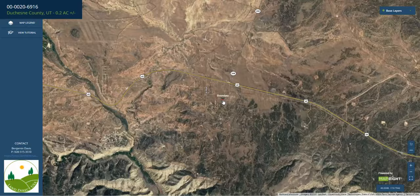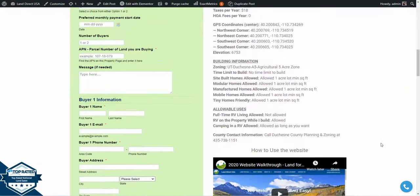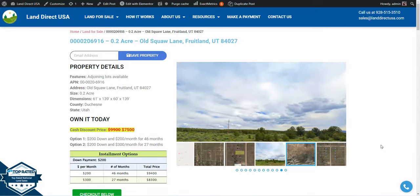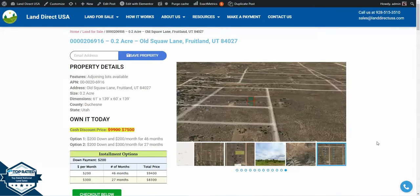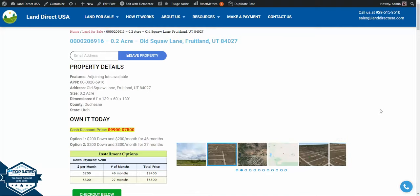If you're interested, you can find this lot at LandDirectUSA.com. It's available at a cash discount price of $7,500. We also offer seller financing with no credit check required. You can call us at 928-515-3510 or reach out to me — my name is John, and I'm on multiple social media platforms. Thanks.